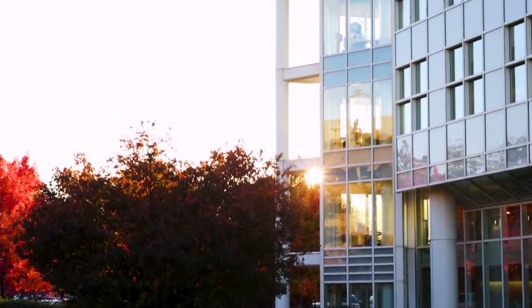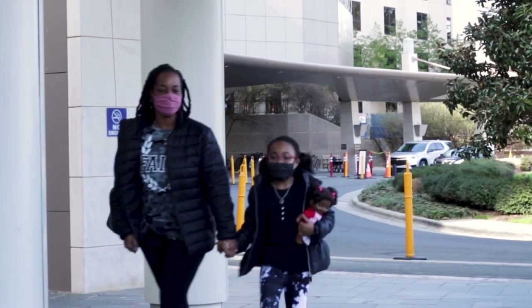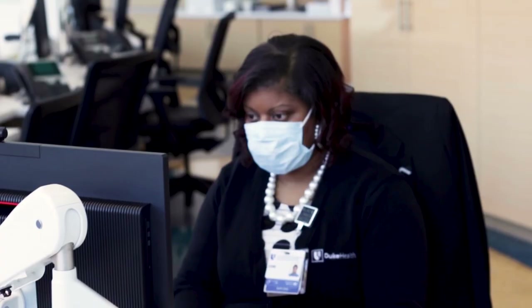On the day of heart surgery, you and your child will go to the Duke Children's Hospital. You can park your car in the big garage right across the street. You will then go to the Children's Health Center where you will stop by the information desk on the first floor to check in.